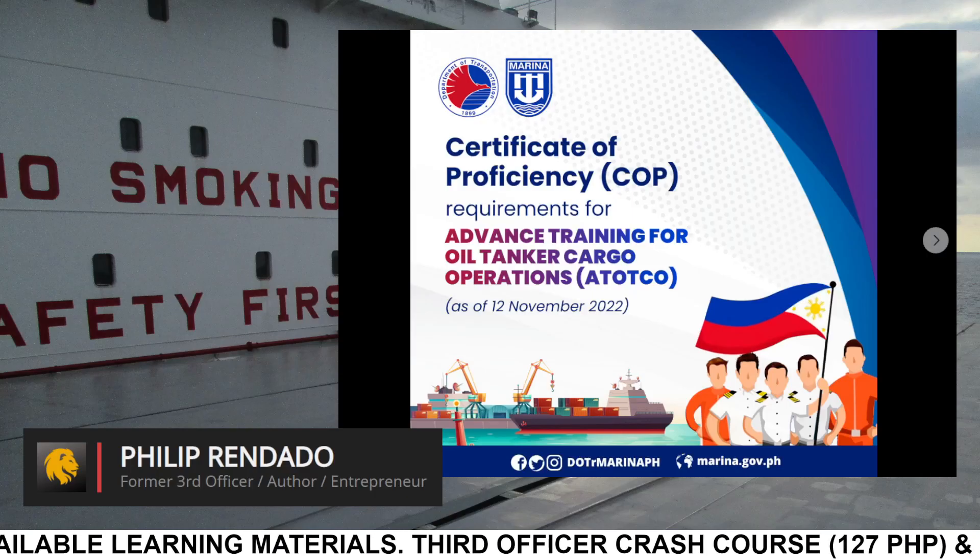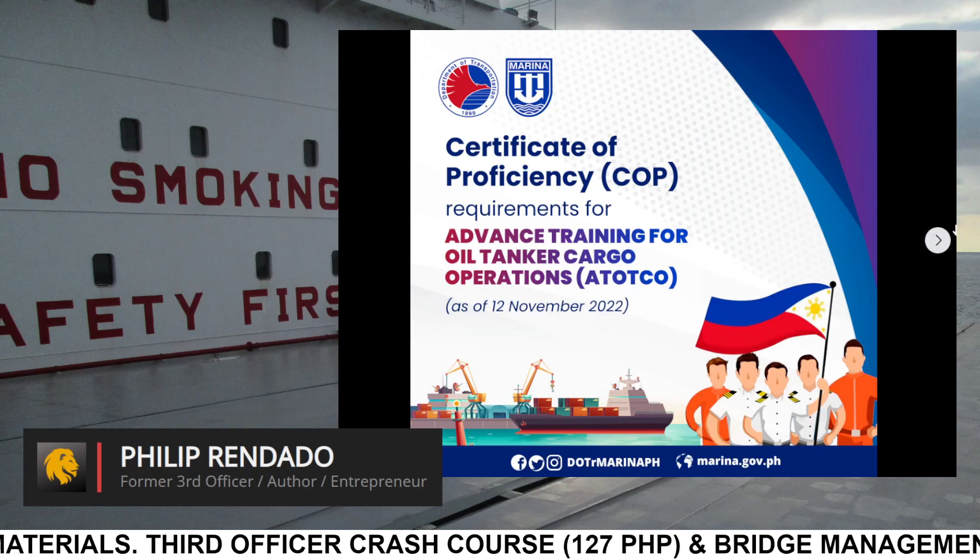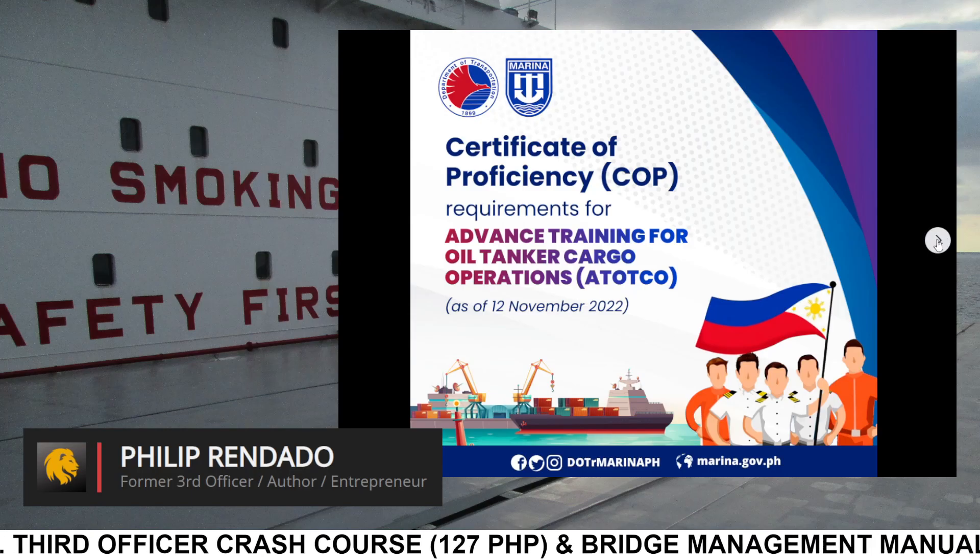Certificate of Proficiency Requirements for Advanced Training for Oil Tanker Cargo Operations, as of November 12, 2022, Issue 1.